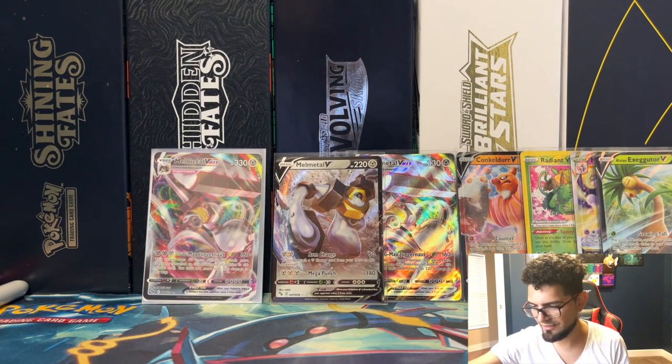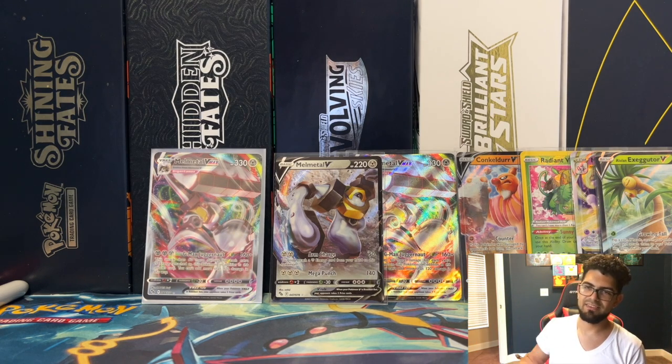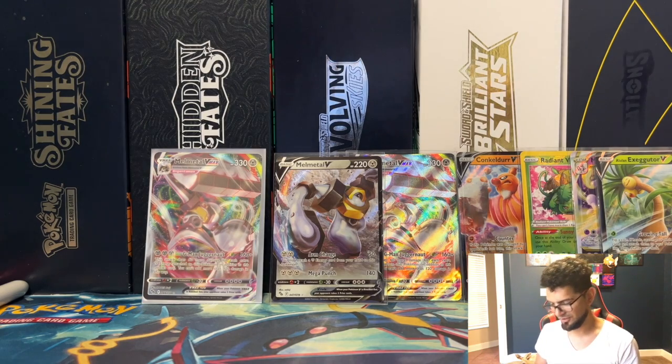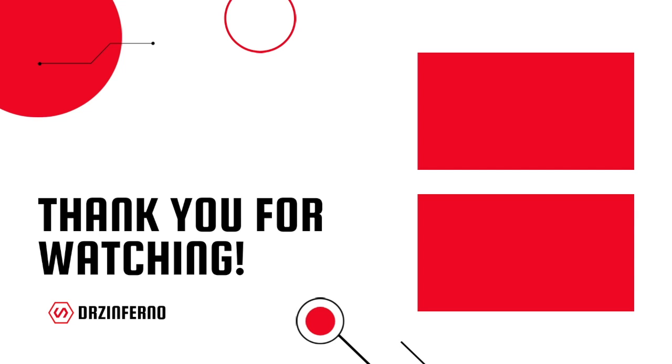So yeah, next video is going to be a little bigger because I'm finna open some more boxes. I think the trainer boxes with the pins — just to get those promos out. And as always I appreciate y'all watching, stay tuned because we're opening four more boxes — I think it's going to be total 22 packs we open next video. As always, peace out, stay positive, see you next time!